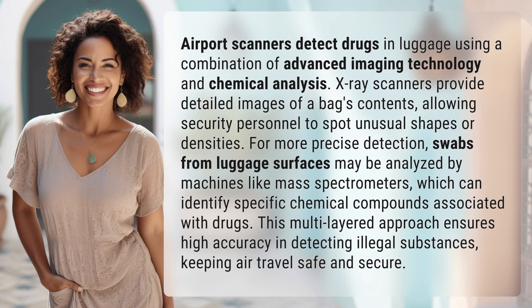For more precise detection, swabs from luggage surfaces may be analyzed by machines like mass spectrometers, which can identify specific chemical compounds associated with drugs. This multi-layered approach ensures high accuracy in detecting illegal substances, keeping air travel safe and secure.